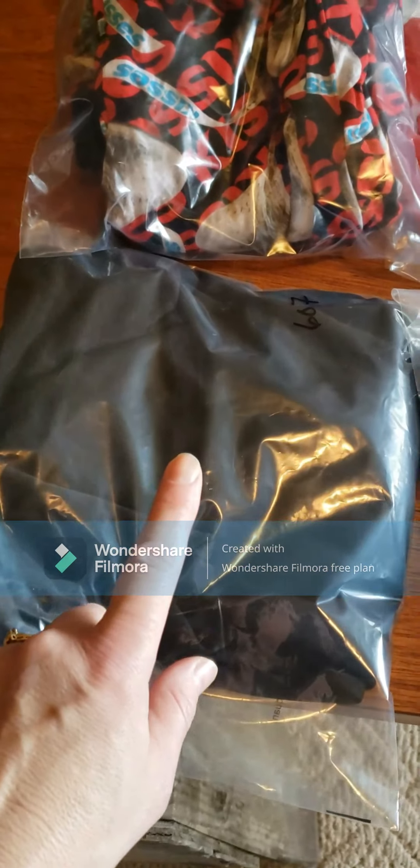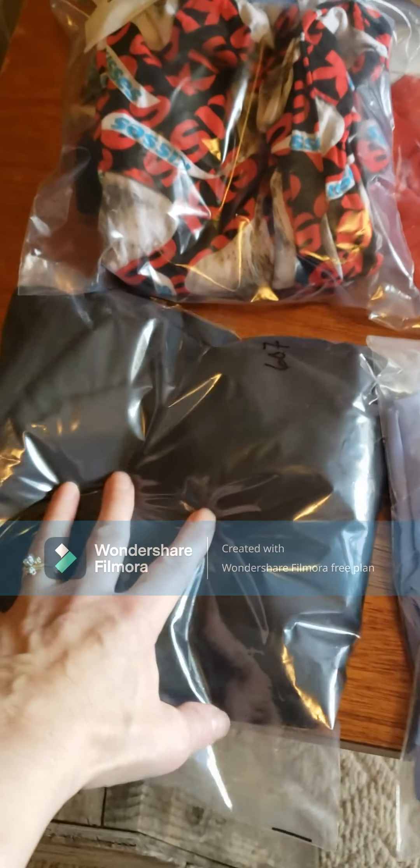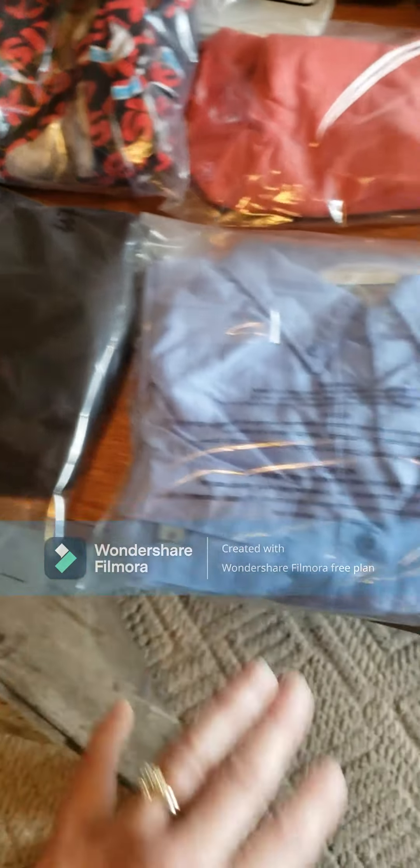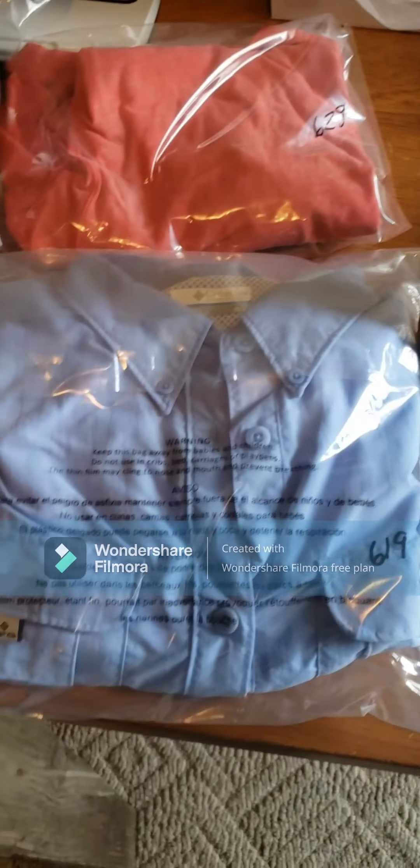I believe I had it listed for $35. He sent me an offer of $15, I countered with $20, and he accepted — so that sold. My buying cost on this was four dollars.